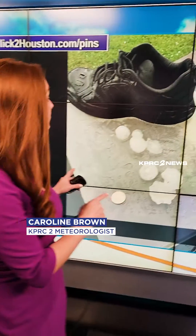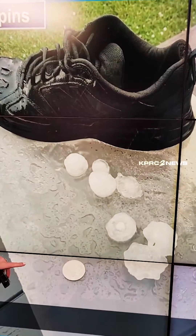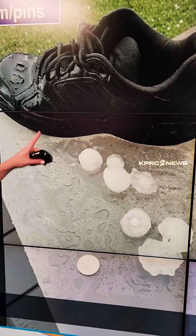We got some huge hail sent into the newsroom yesterday. Check it out. They compared these hailstones to a quarter — much bigger — but also, and I've never seen that one before, they compared it to a shoe. Now, comparing hailstones to objects is extremely common and actually encouraged in meteorology.